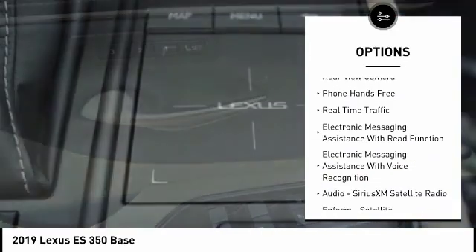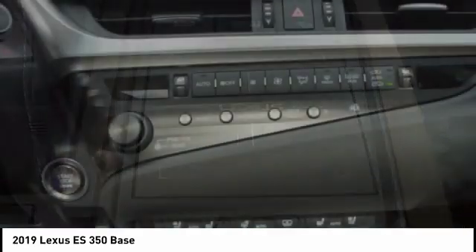Internet radio, Pandora, power brakes, clock, child safety locks, tachometer.